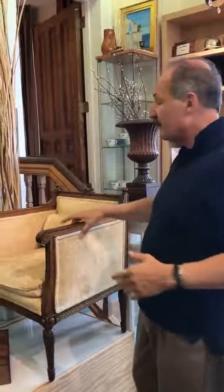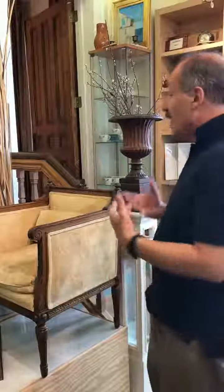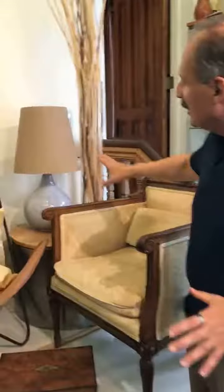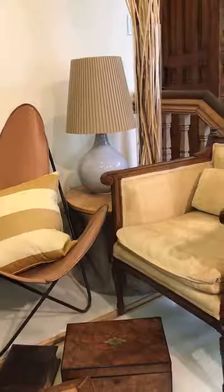What we did was this would typically have a more traditional fabric, such as a tapestry, but we took a very simple fabric and put it on just to show the simple lines of the traditional piece, such as this. And then we took different other pieces, such as the Knoll black walnut table, with the contemporary lights.